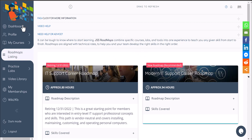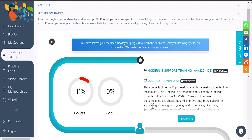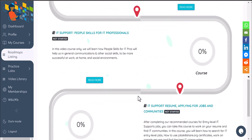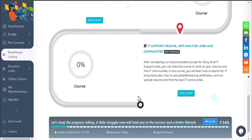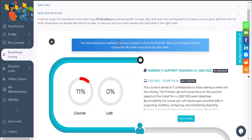Let me show you how to start this roadmap. You'll log in with your account — make sure you have either a light or, recommended, a premium membership to get full access. When you come to the roadmaps section and click on roadmaps, you'll see the new roadmap: 'Recommended Modern IT Support Career.' Click on 'Start Journey' — I already started so I'll click 'Start.' This is like a map we've created to make it easy for you to understand what you need to cover to fully become a confident IT support professional.